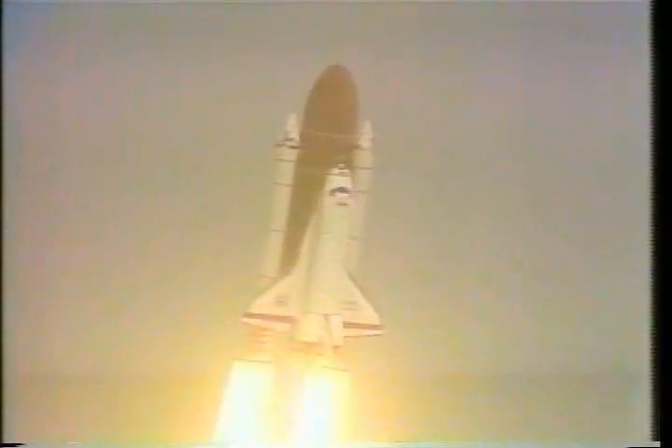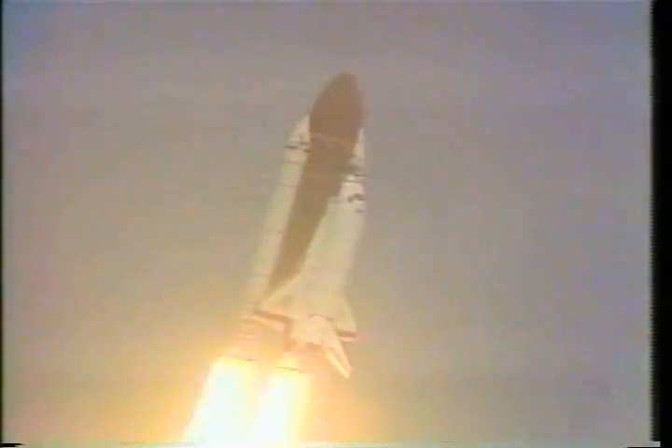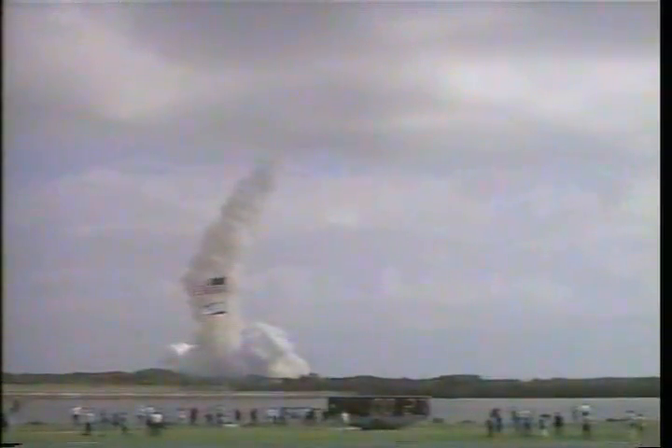Core program mission. Roger, roll Atlantis. Houston now controlling. Roll maneuver complete, placing Atlantis and crew in the heads-down attitude and on course for its 28.5 degree inclination orbit.